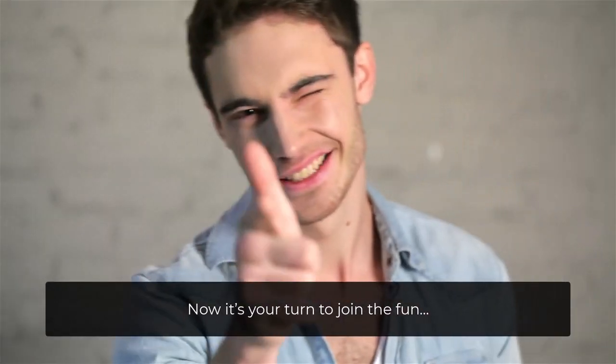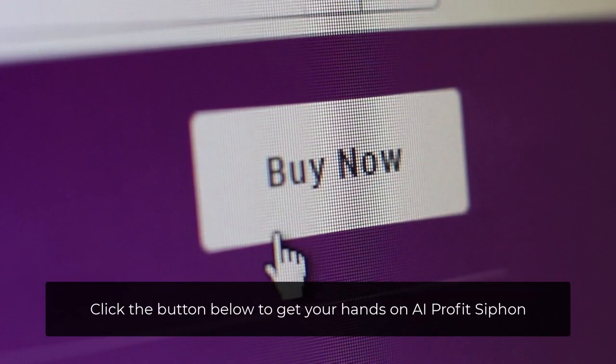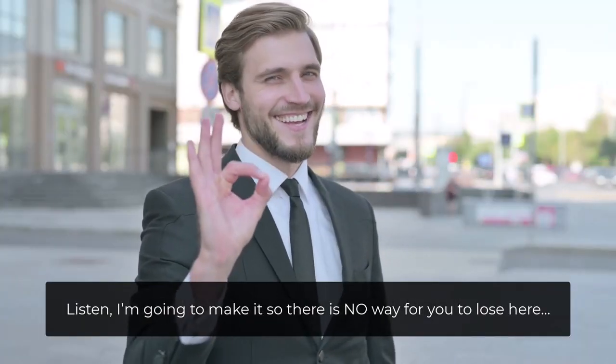Now it's your turn to join the fun. So what are you waiting for? Click the button below to get your hands on AI Profit Siphon. Still on the fence? Listen, I'm going to make it so there's no way for you to lose here.